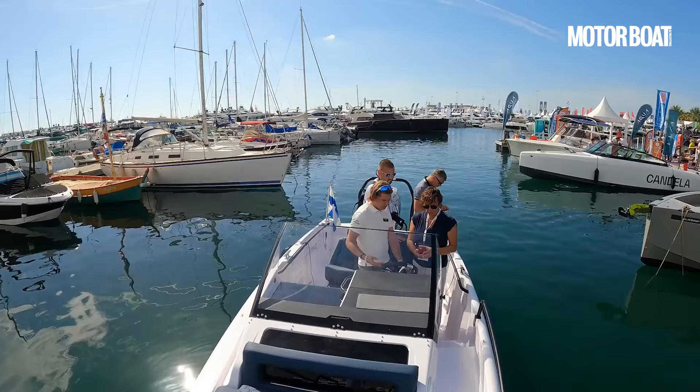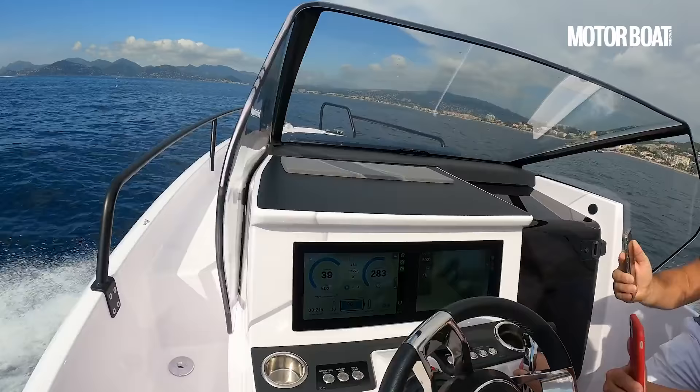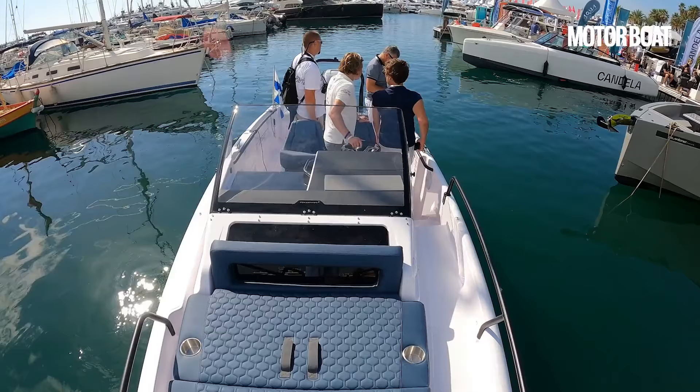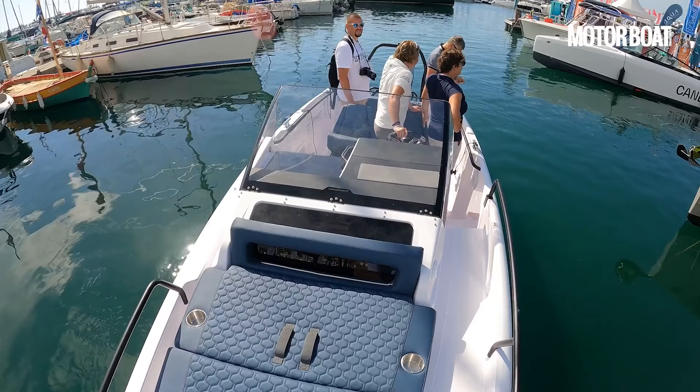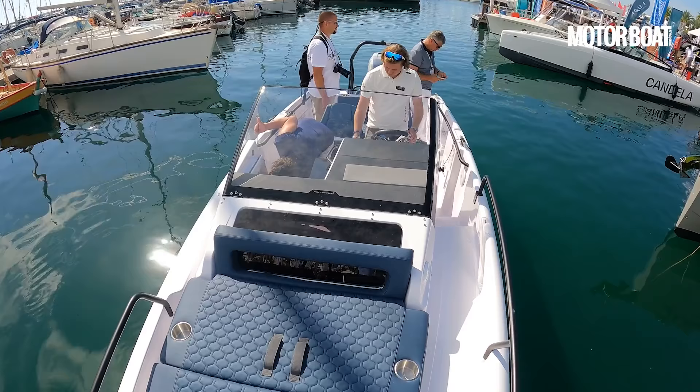Standing on the foredeck of an Axopar 25, it looks just like any other Axopar — however, it has one big difference. This one is powered by a brand new electric outboard engine. We're already up to 36, 37 knots — this is not messing about. Supplied by Evoy, it's still a prototype, but this is a 300 horsepower outboard engine giving the boat an estimated top speed of 50 knots. We're going to go out and give it a run to see how it feels and whether it delivers.